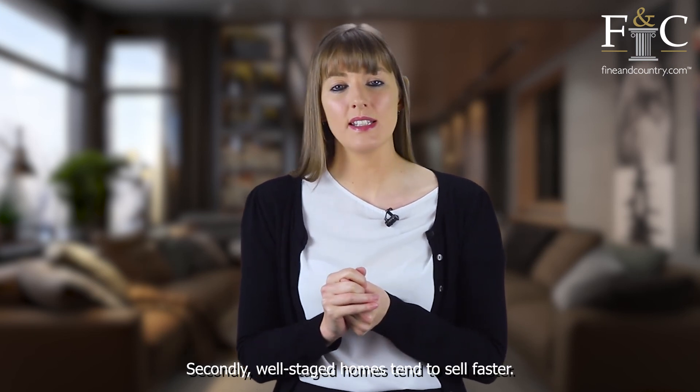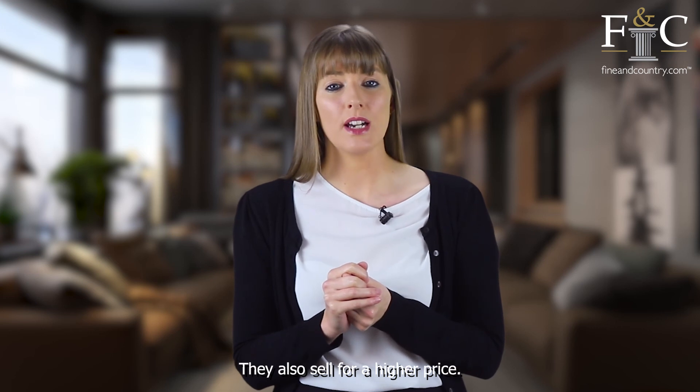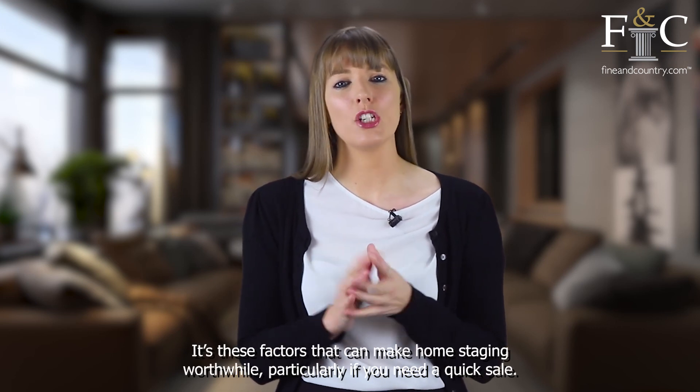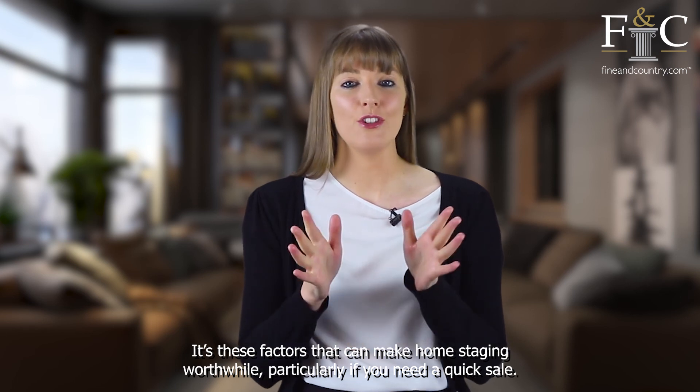Secondly, well-staged homes tend to sell faster and for a higher price. It's these factors that can make home staging worthwhile, particularly if you need a quick sale.